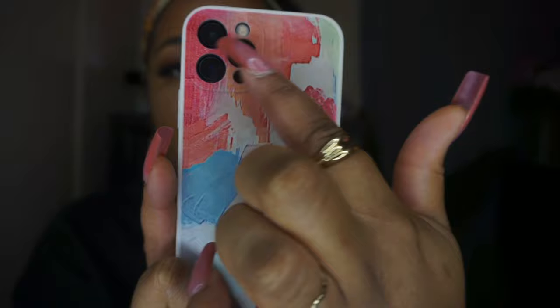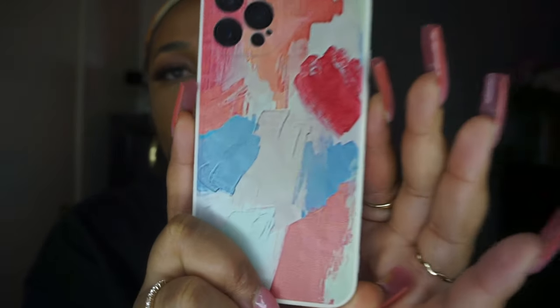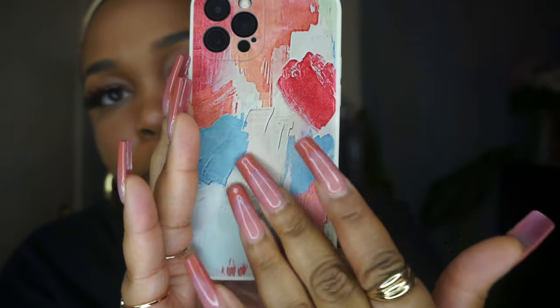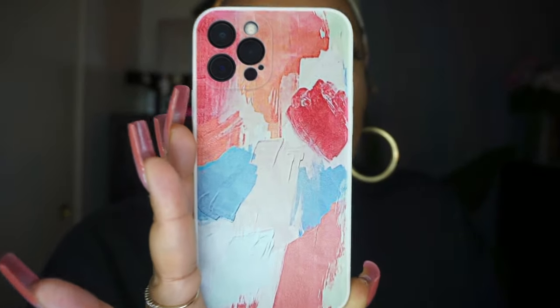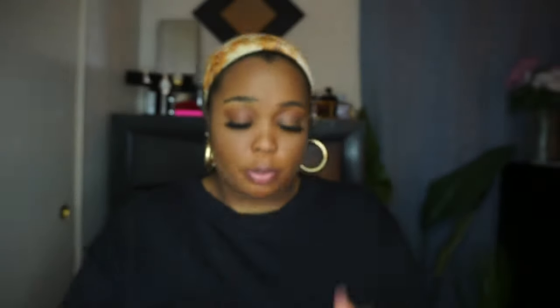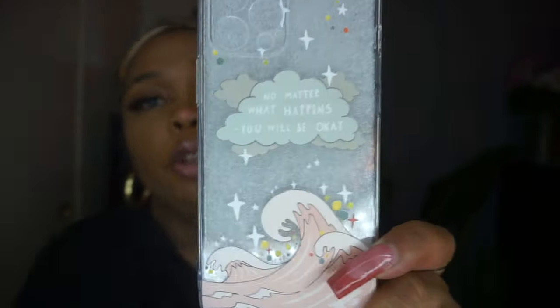This next one is so cute — it's the graffiti painting iPhone case, and this one also was a dollar thirty-seven. I love how it has the cutout for the camera, perfectly done. It has this painting on it that literally looks like someone painted on the back of your phone case. I thought this was super cute.